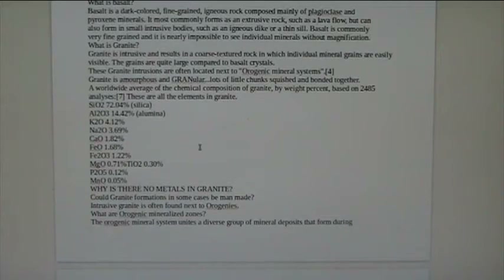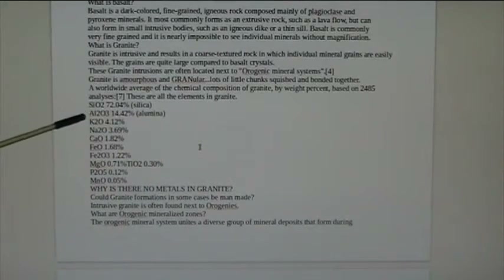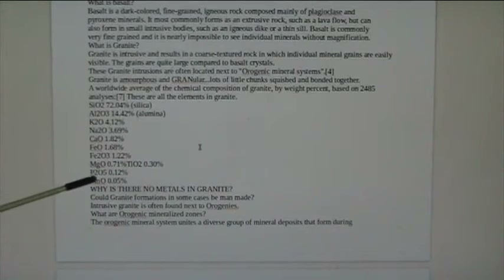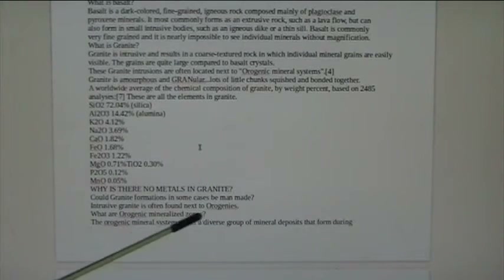If you go to mudfossils.com, there's all kinds of stuff up there, and this will be up there soon. This is a paper about granite and basalt. Granite has no metals — a worldwide average chemical composition for granite shows silicon, a little bit of alumina, and none of the metals that they extract for manna. Why is there no metals in granite? All of the other material is exactly the same stuff that is in the orogenies.